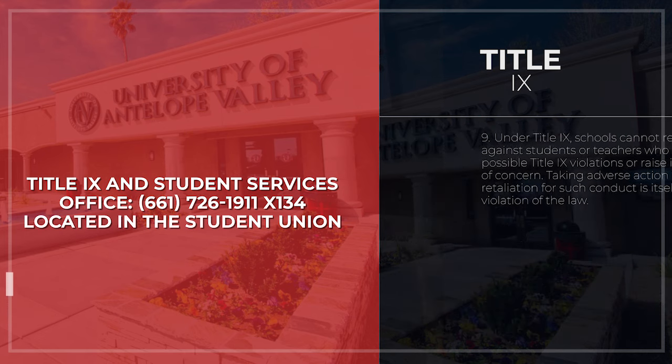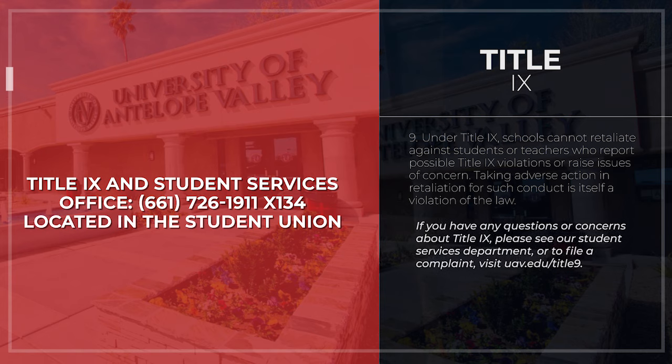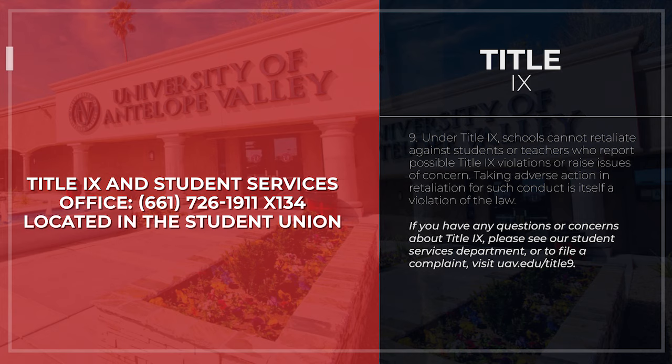Under Title IX, schools cannot retaliate against students or teachers who report possible Title IX violations or raise issues of concern — taking adverse action in retaliation is itself a violation of the law. If you have any questions or concerns about Title IX, please see our Student Services department or file a complaint at uav.edu/TitleIX.